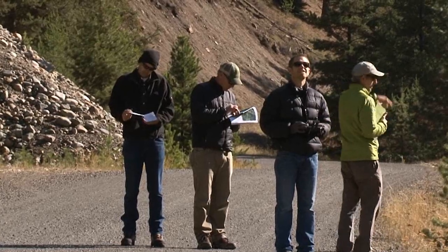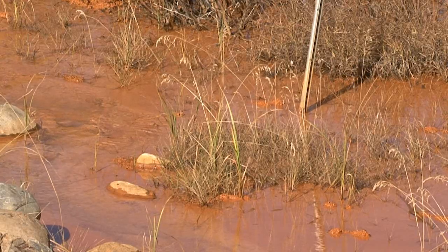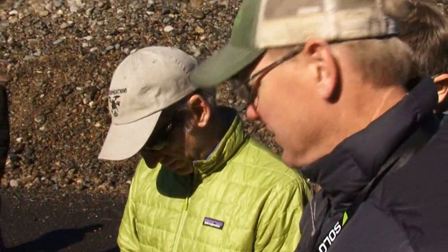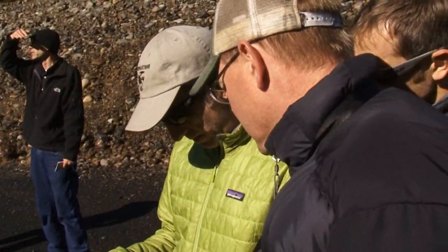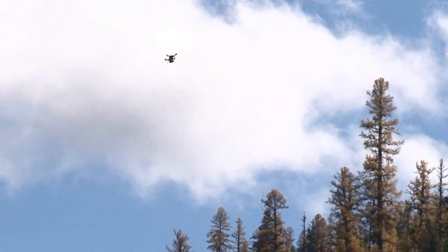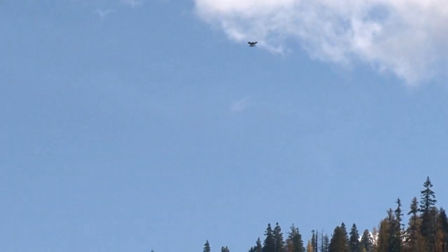We partnered up with the Forest Service to do a proof of concept on some mining lands where there are leftover tailings. We're looking at whether we can use high-resolution photography to create both two-dimensional and three-dimensional models of this area to determine how much material may need to come out for reclamation work. We're flying three different sites between two different mines in this part of Oregon, then moving to the Umpqua National Forest tomorrow to fly another mine in that area.